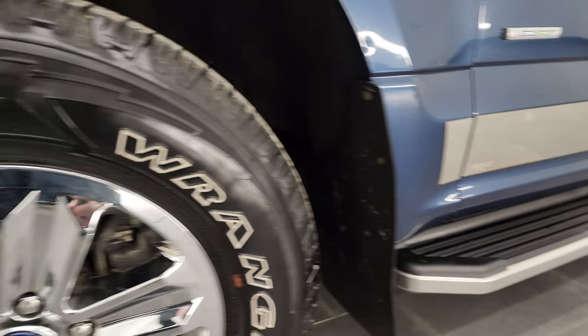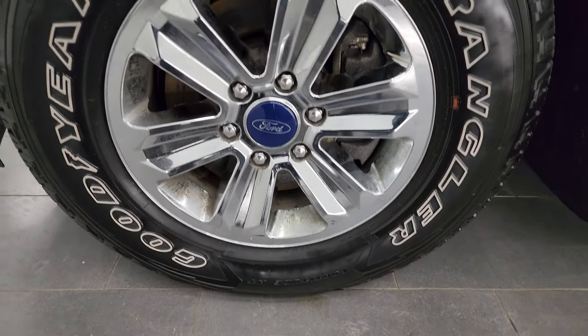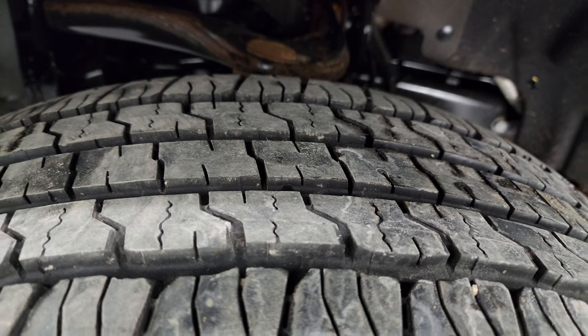This one comes with the factory alloy wheels with chrome covers, and it has Goodyear Wrangler Fortitude tires — these are 265/70R17s. In the front, it looks like we have probably about 70% of the tread left on those tires.